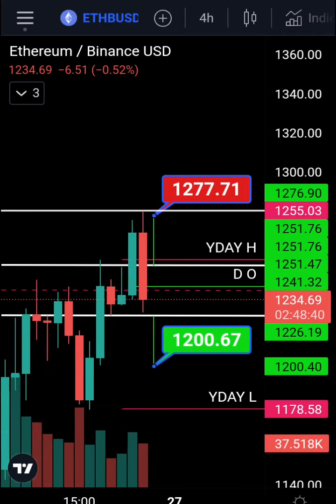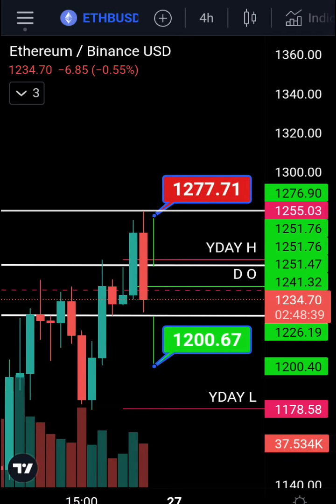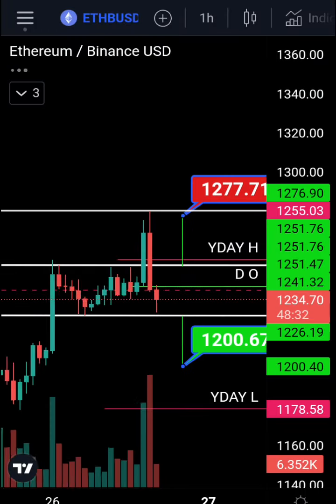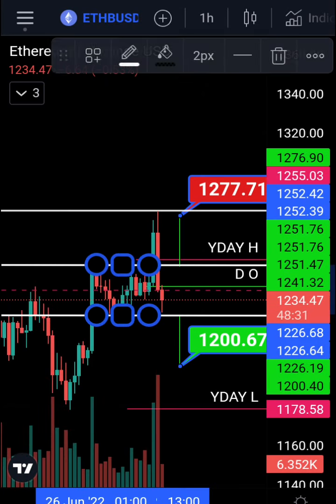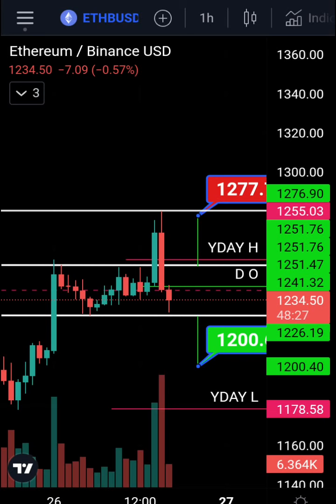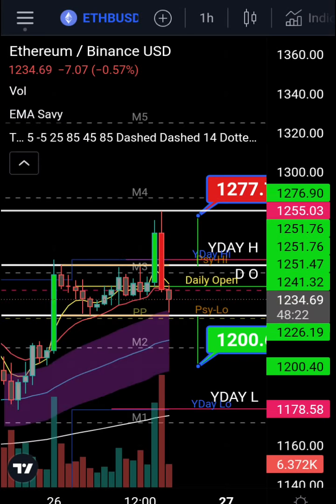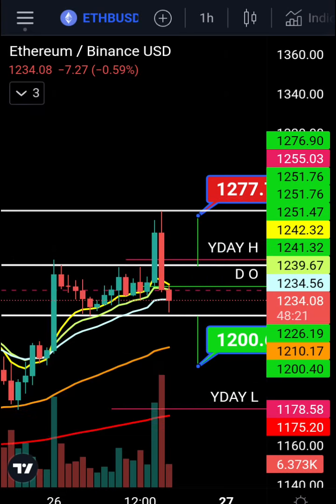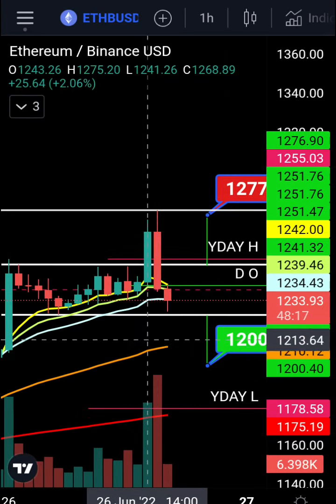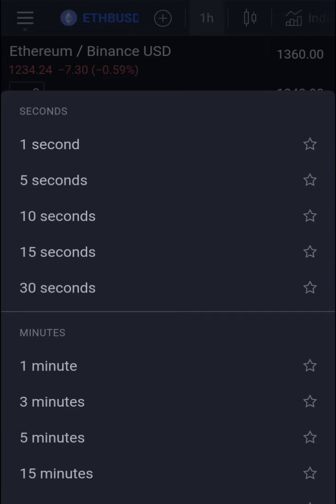We had a liquidity grab and now there's a bearish engulfing candle on the four-hourly, which closes in about two hours and 48 minutes. On the hourly, we're getting support at the bottom of the channel at the moment, but the candle isn't closed yet so we may continue lower. The EMAs on the hourly haven't crossed the 55 EMA in orange, so we're still in a bullish trend.